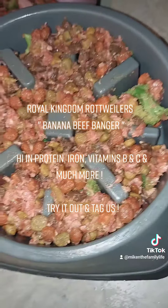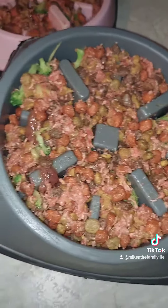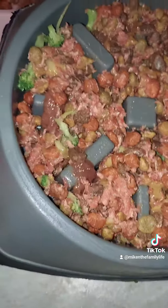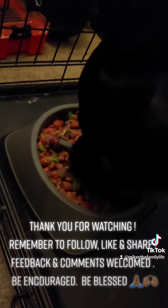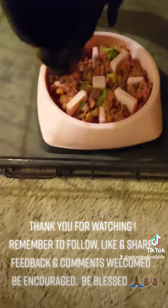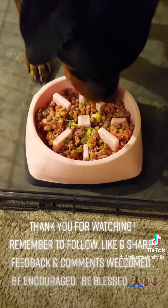Try it out and tag us. Thank you for watching. Remember to follow, like, and share. Feedback and comments welcomed. Be encouraged. Over promised seeds.